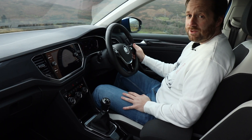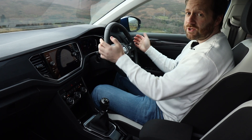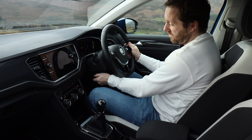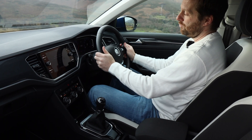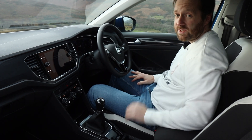The centre console is angled slightly towards the driver, which does help on the move, and the driving position is very comfortable with a supportive seat. There's plenty of adjustability with the steering wheel for reach and angle, and there's also a nice convenient armrest to rest on.